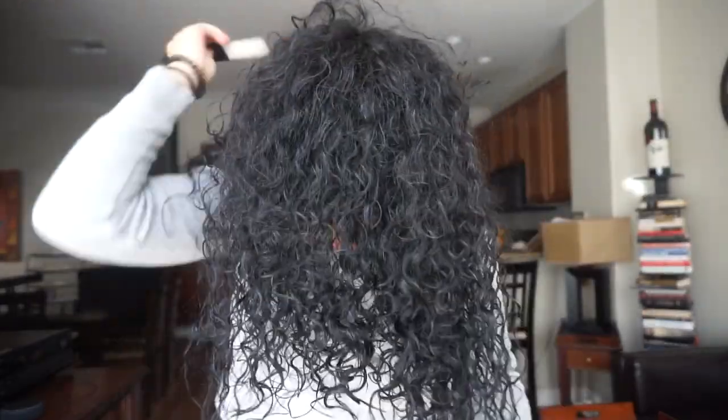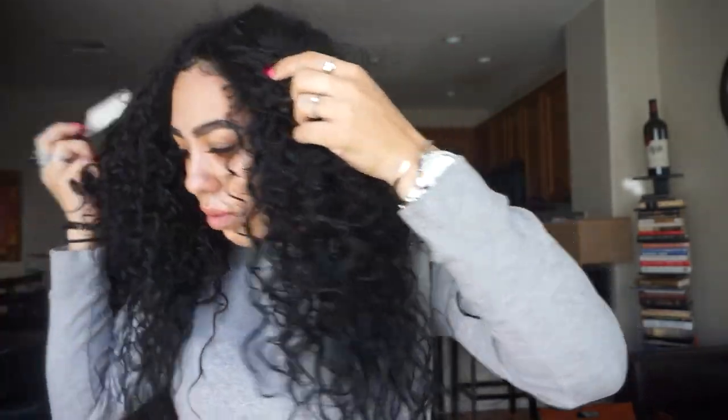I'm gonna take my pick and kind of fluff out the roots. I'm really shook right now, I can't even believe how my hair looks. I used to part it in the middle and now I part it right here.